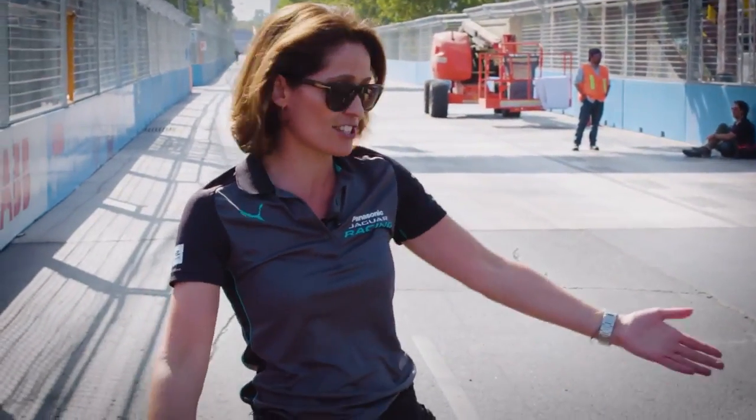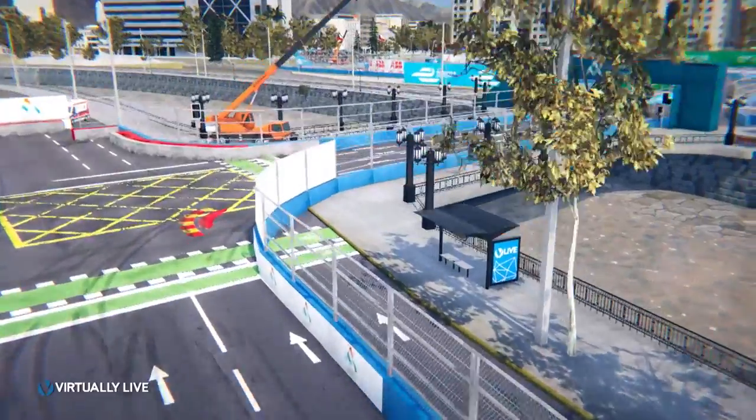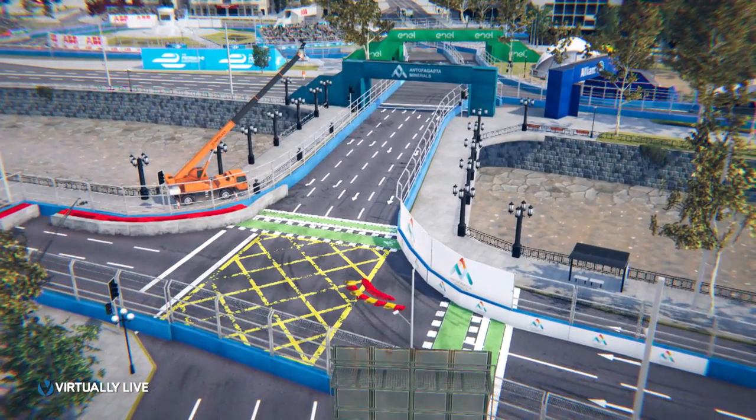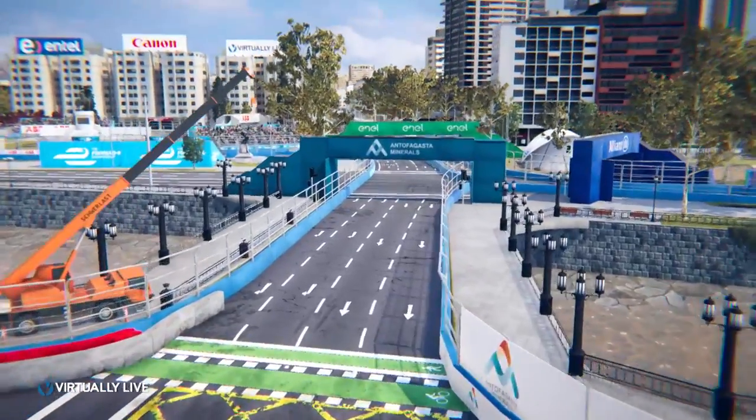The next thing to mention is the track surface — it is rough, and this is going to make it really difficult for them to judge their speed and braking when they're going into that first corner. Not only is it a really tight right-hander, they're also going over a bridge, so when they come down the other side and take the next left-hander, they're going to have to be very careful that they don't lock up.